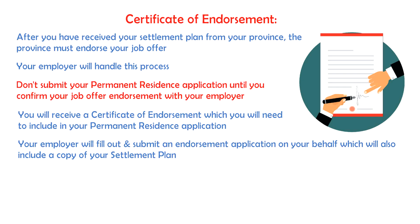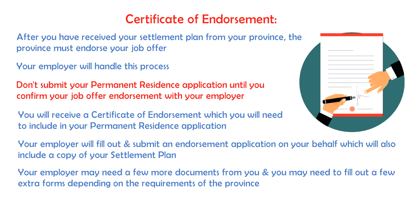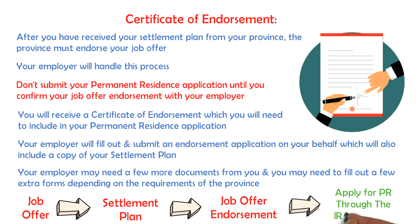Since each province has its own process, your employer may need a few more documents from you and you may need to fill out a few extra forms depending on the requirements of the province at the time. After all of this is done, you will now have your job offer letter, your settlement plan, and your endorsement letter, which you can now use to apply for your permanent residence through the IRCC website.